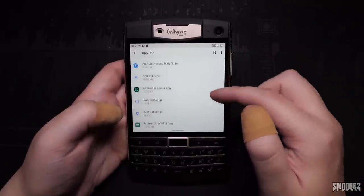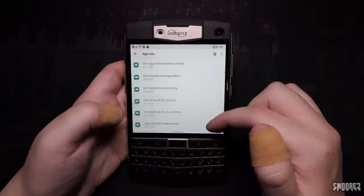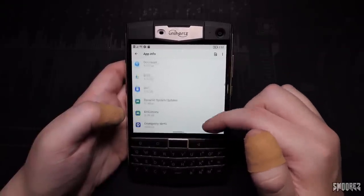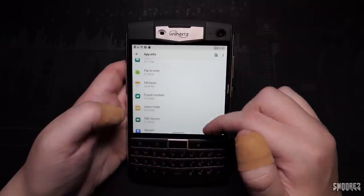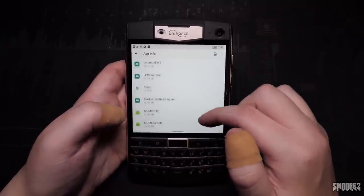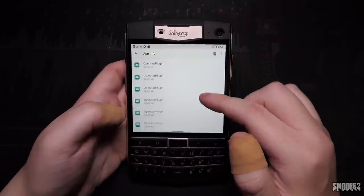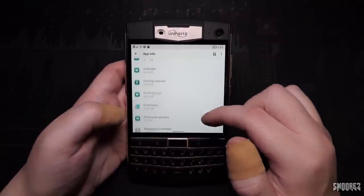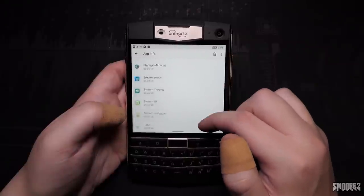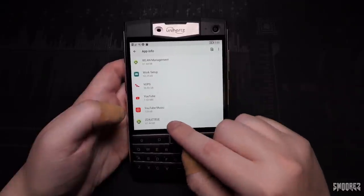In apps and notifications, there are quite a lot of applications installed. Scrolling through quickly gives an idea of how much is pre-installed, but even with all of this, the device is quite snappy performance-wise from the small amount of testing I've done so far. It's not laggy at all.